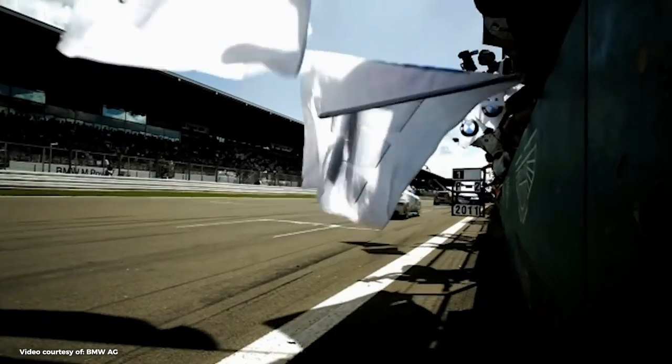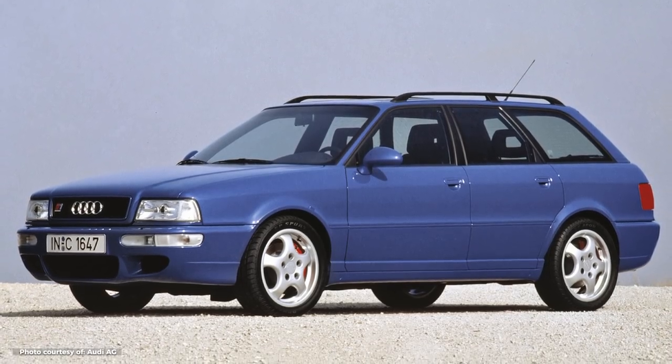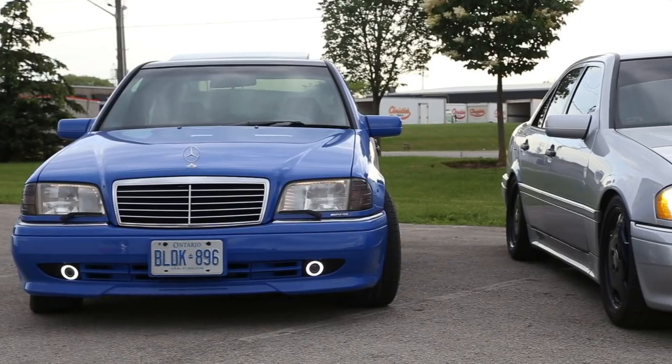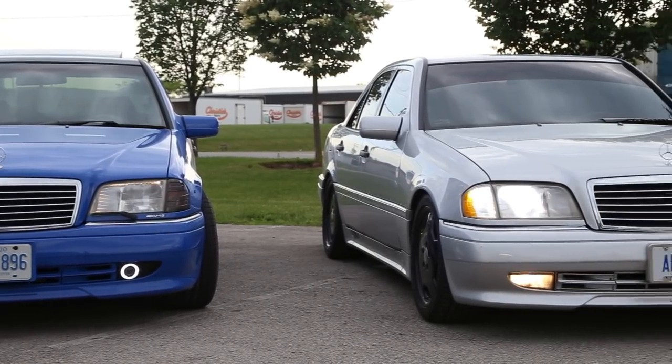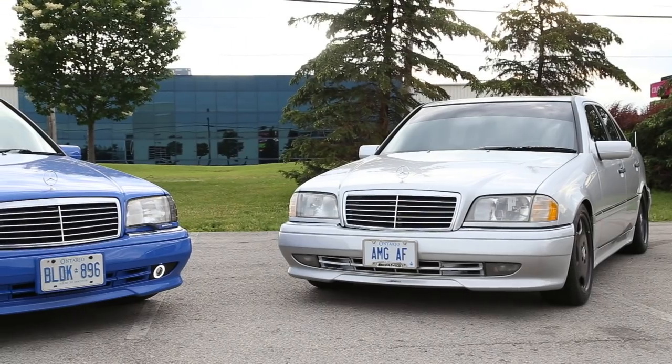In the 1990s, luxury manufacturers were in the race for performance. BMW already had dibs on the letter M, Audi was slowly expanding their Renn Sport RS and S models, and Mercedes-Benz acquired the independent tuning house known as AMG. But it seems that everyone wanted to jump on the letter R before it was too late.